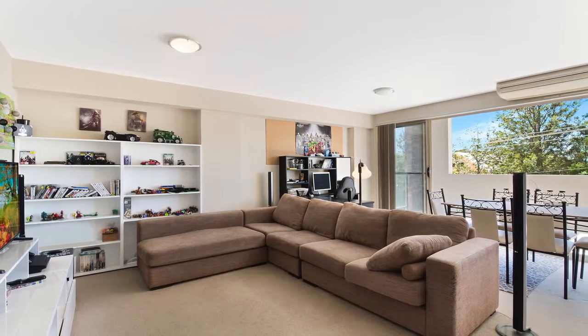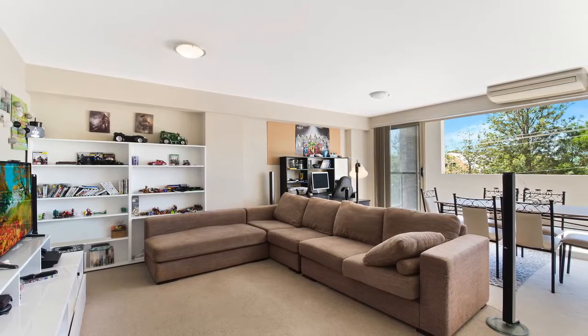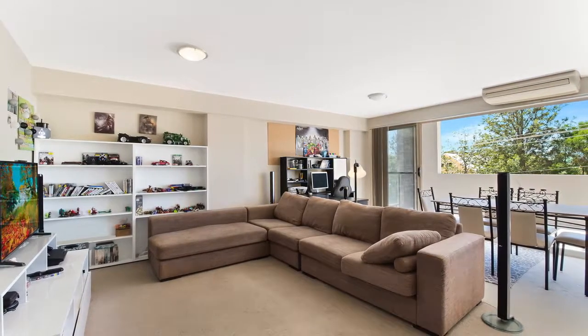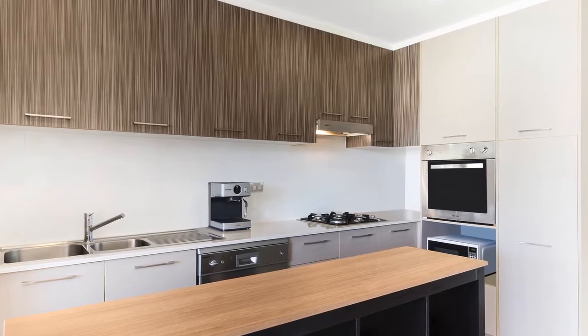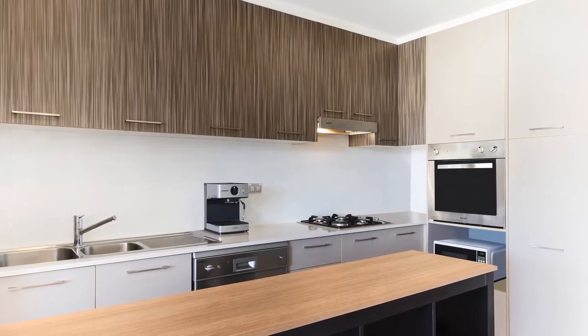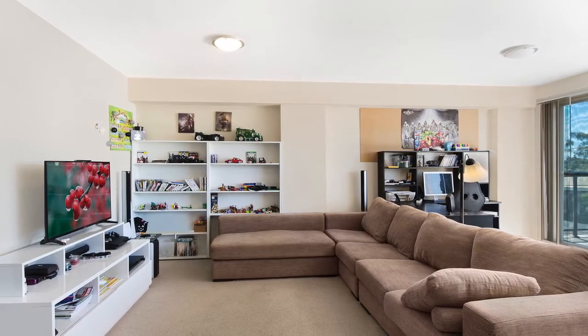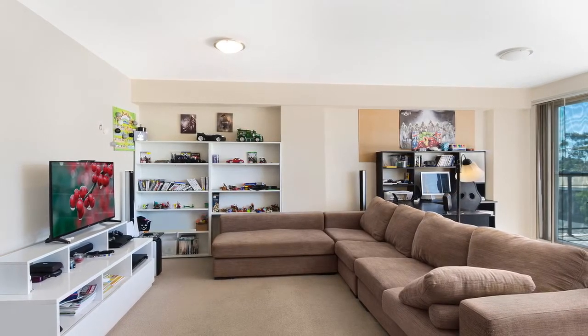Upon entry you're immediately greeted with a sense of spaciousness. This apartment enjoys an abundance of natural light all year round. The kitchen is modern, complete with stone bench tops, stainless steel appliances, a dishwasher and gas electric cooking. This apartment can be climate controlled with the split system reverse cycle air conditioner in the living room.